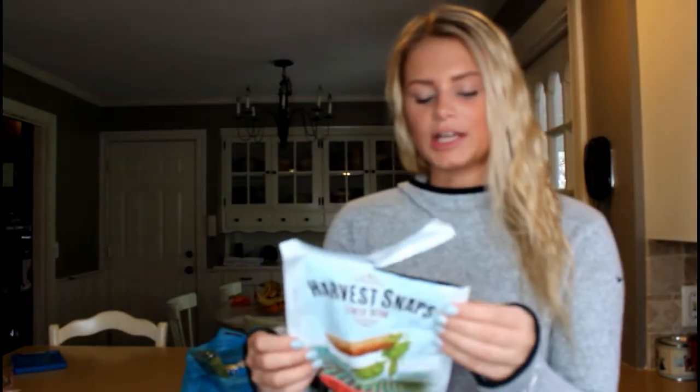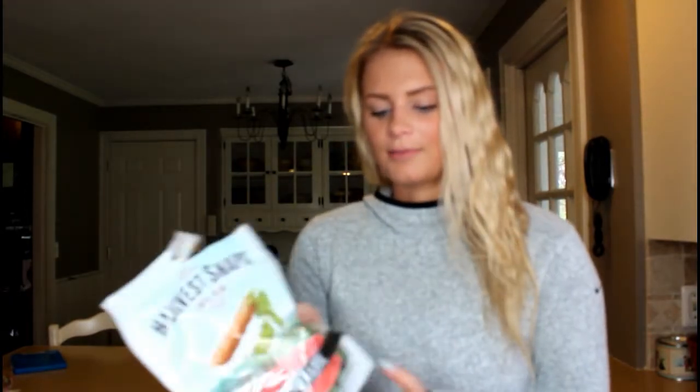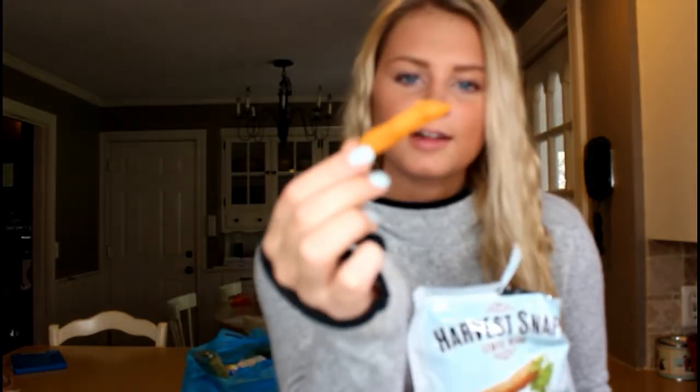I actually broke into these in the car because I was in stop-and-go traffic and got hungry, so I was like, alright, I'll just open these up. And these taste just like chips — it's a really good snack if you're on the go, they taste really yummy. They look like little french fries and they're just so good.